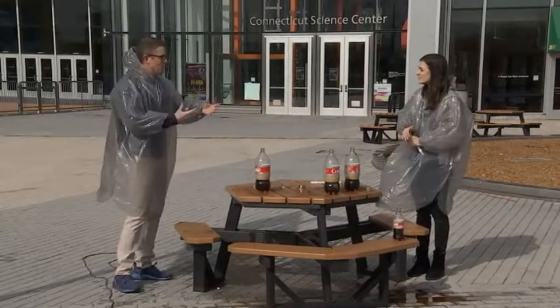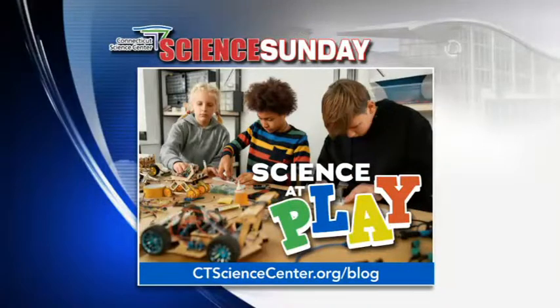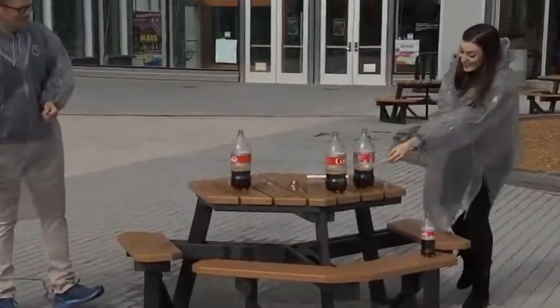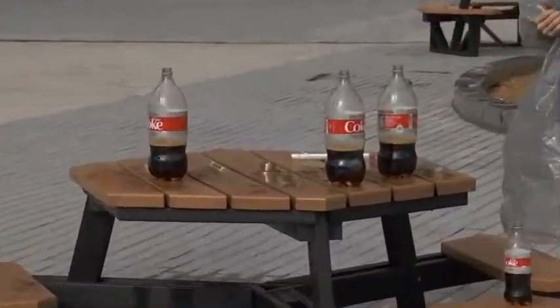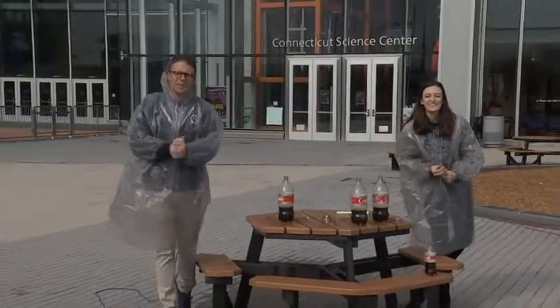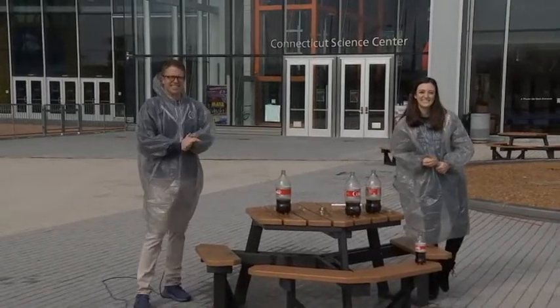Experiments like this and at-home fun can all be found on a blog the Connecticut Science Center is hosting. The educators have been writing up a lot of content like this that you can try at home, so hop over to their blog and check some of that out. We'll see you for another edition of Science Sunday next weekend. Thank you.